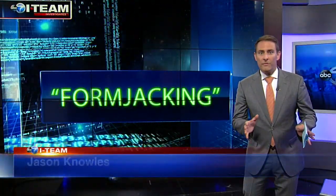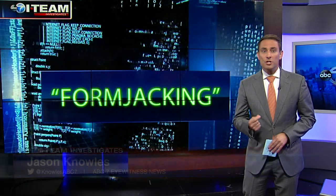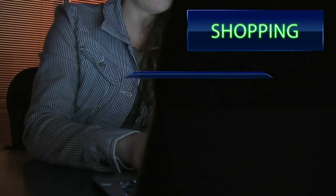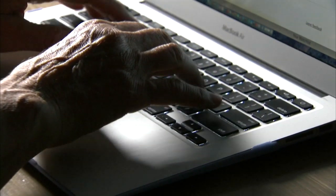Form jacking can make you a victim on any website. Even some of the most secure sites can be a risk. The worst part about this new scam is you don't even know you're a victim until it's too late. You could be shopping, filling out a job application or a government form on what you think is a secure website.